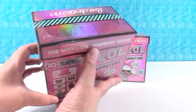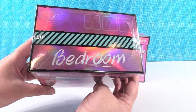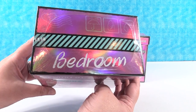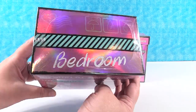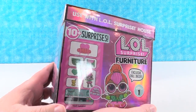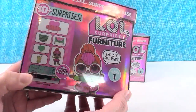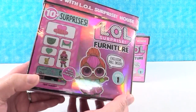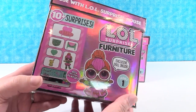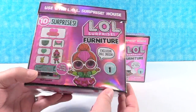But today we are opening the other two. I'm going to be opening the bedroom set. Paul has the beauty salon with Diva. I absolutely love these furniture packs. I'm so excited that MGA did them.